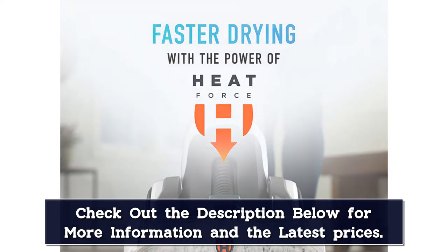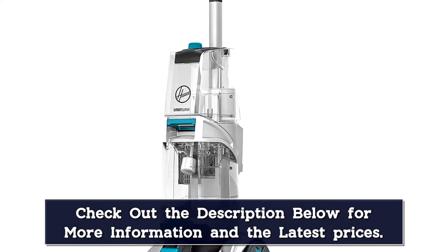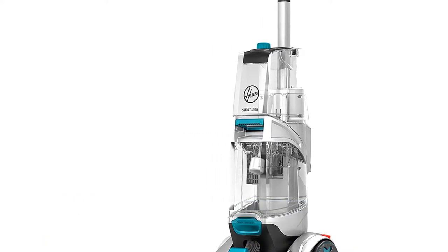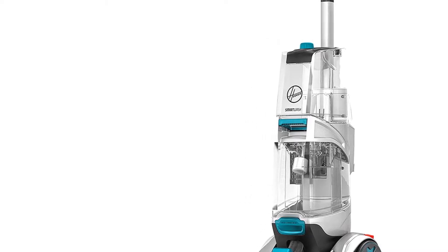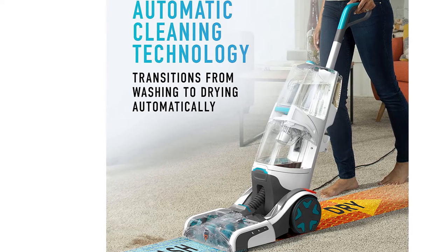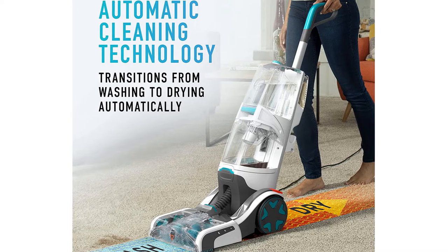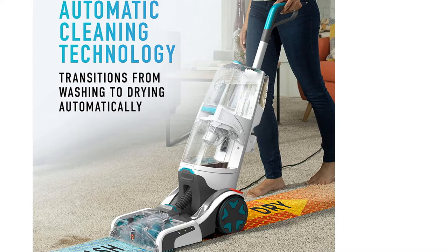Unfortunately, the wet mode takes a few seconds to kick in when you start moving forward, so you either need to wait each time you start a new cleaning or know that the machine is going to miss the first few inches you clean. We also found that the wet mode kicks off if you move too slowly. Cleaning the dirty water tank is simple, and there is a large opening so you can rinse and deep clean inside the tank when needed. The plastic over the brush roll also pops off to clean hair and dirt.